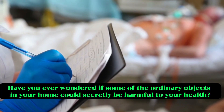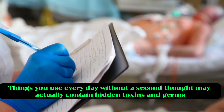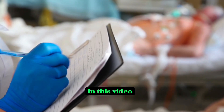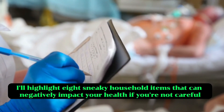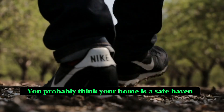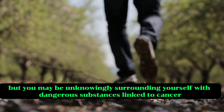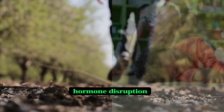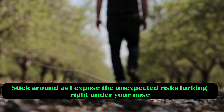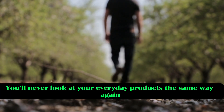Have you ever wondered if some of the ordinary objects in your home could secretly be harmful to your health? Things you use every day without a second thought may actually contain hidden toxins and germs. In this video I'll highlight eight sneaky household items that can negatively impact your health if you're not careful. You probably think your home is a safe haven, but you may be unknowingly surrounding yourself with dangerous substances linked to cancer, hormone disruption, respiratory issues and more. Stick around as I expose the unexpected risks lurking right under your nose. You'll never look at your everyday products the same way again.